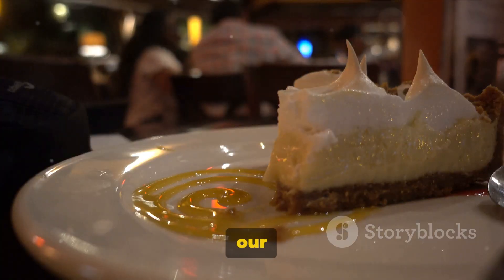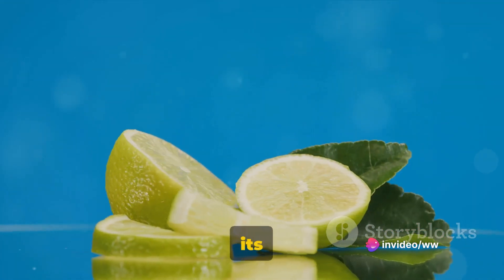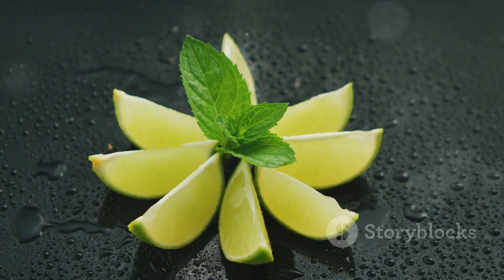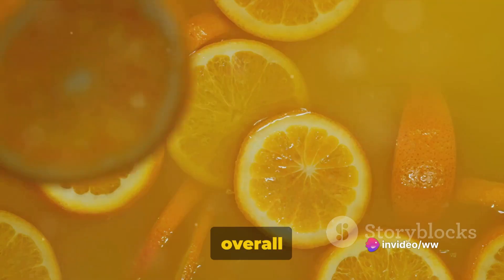The fourth fruit in our list is the citrus aurantifolia, the key lime. This small, round fruit is known for its intense aroma and strong flavor. It's widely used in culinary applications and is a key ingredient in the famous key lime pie. Key limes are a good source of vitamin C and antioxidants, which can help fend off diseases and promote overall health.